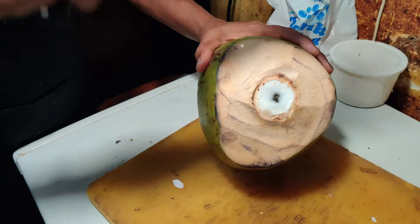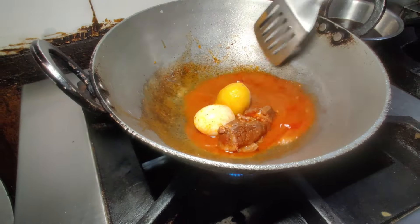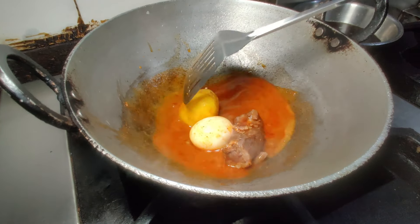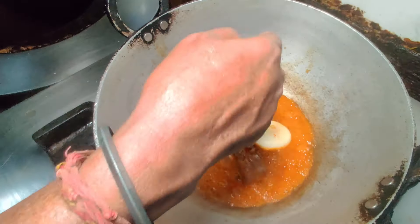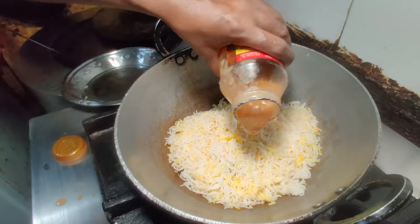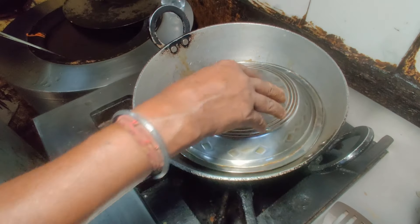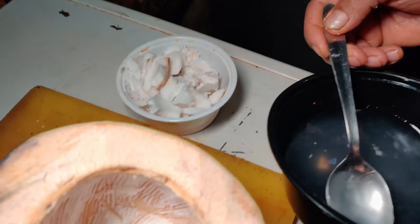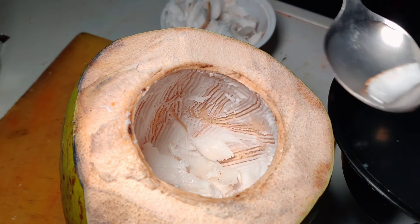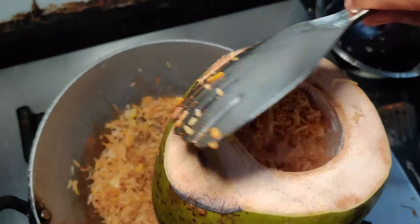First, the tender coconut is cut open and yielded. Next, you can see a pre-made piece of mutton, boiled egg and potato boiling away in some mutton broth, to which some coconut flesh is added followed by the biryani rice. It's topped off with some ghee and biryani masala and under a steel lid, it simmers to perfection. Meanwhile, the coconut shell is prepared with some of its own flesh and water. Then the biryani rice is stuffed into the coconut.